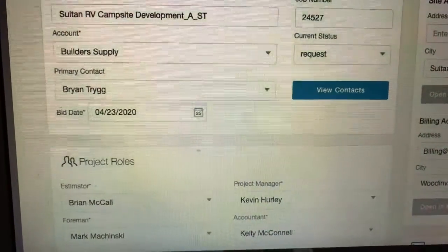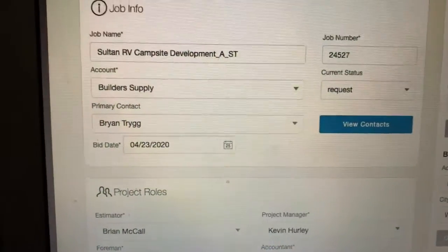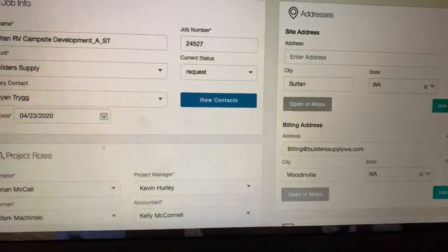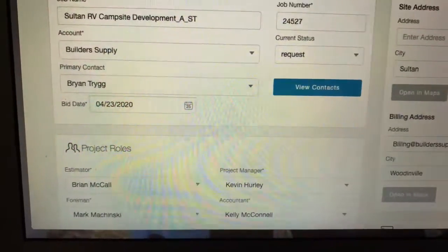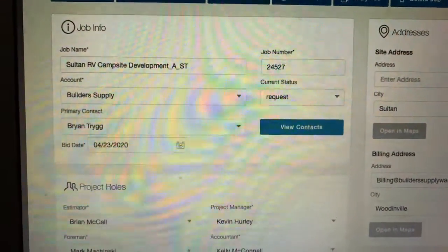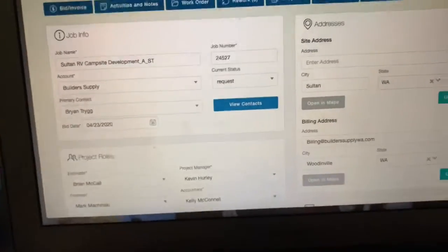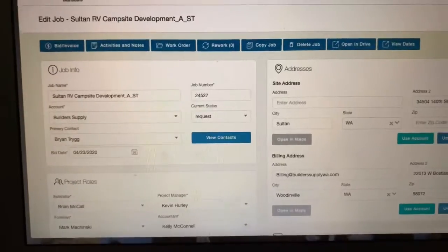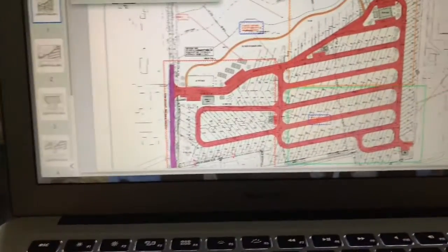We were given this company's info from Kevin Dosh over at Buckinghomes. They've got a guy named Brian Trigg who's working there, and he reached out to me after an email I sent him. He said they are currently working on this project in Sultan. It's a big paved project.